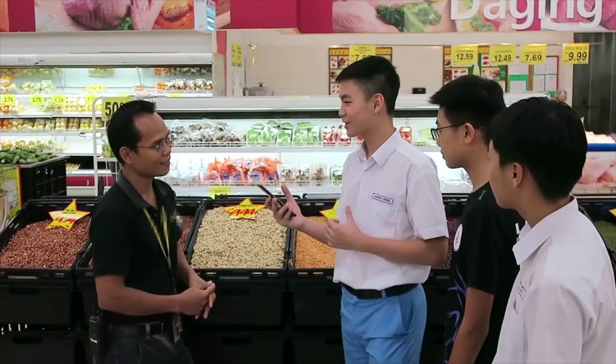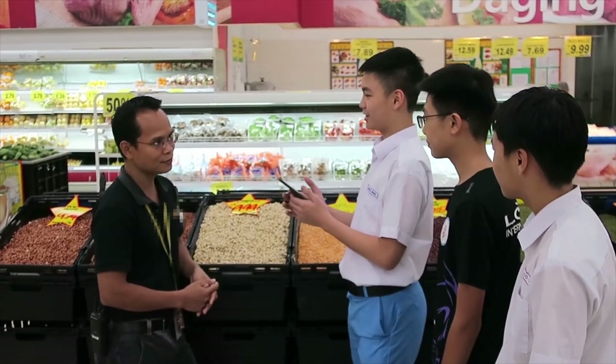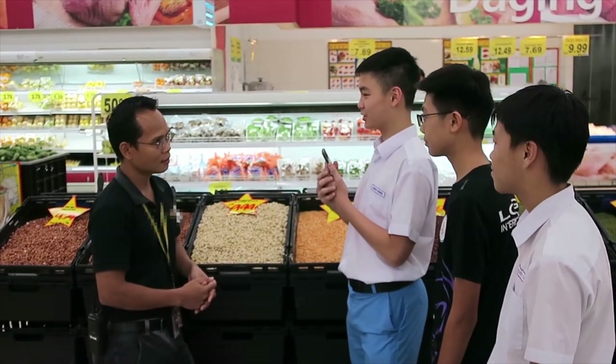So the three of us will work on our way to solve your problem. That's good — we will get back to you as soon as we find a solution.